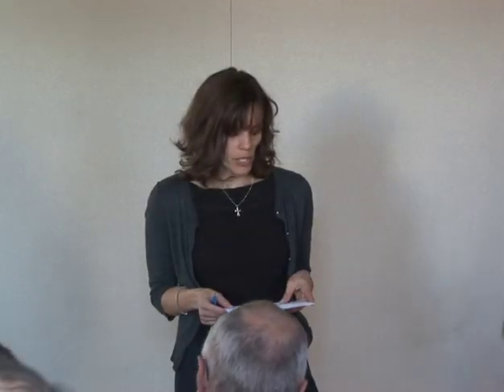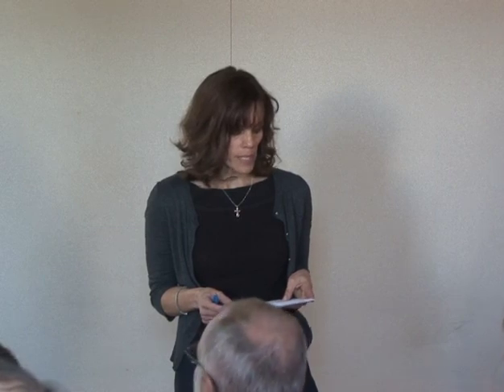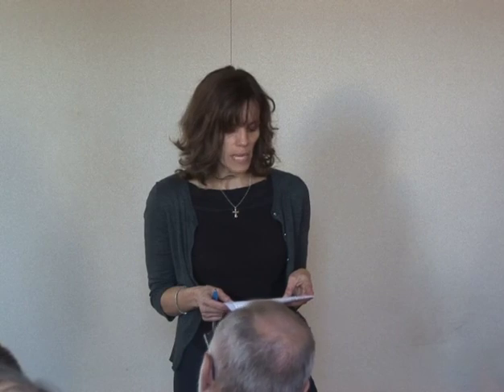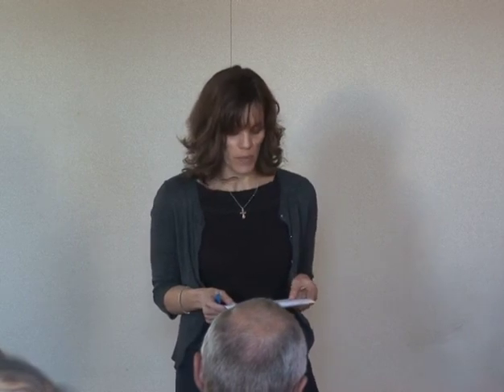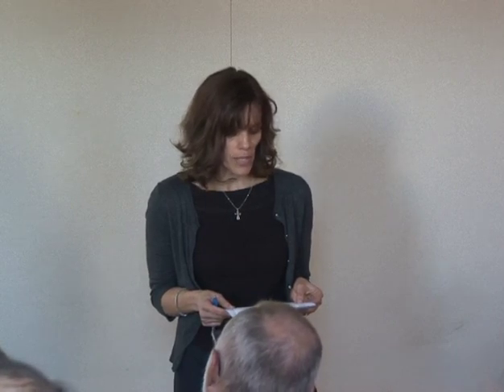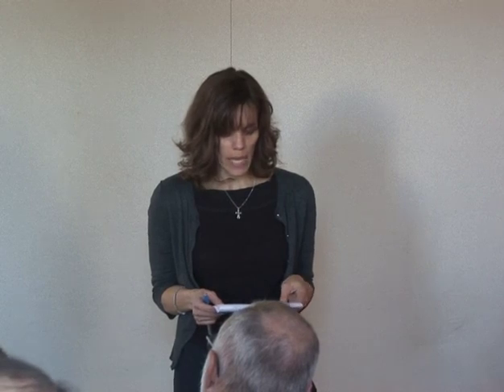This afternoon we're going to hear from Dr. Sherry Dunn-Norman. Dr. Norman received her MS in Petroleum Engineering from the University of Tulsa and her PhD in Petroleum Engineering from Heriot-Watt University in Edinburgh, Scotland. She worked for eight years for Atlantic Richfield Company, ARCO Exploration, and ARCO International in a variety of assignments, including foreign assignments in Indonesia and the U.K.